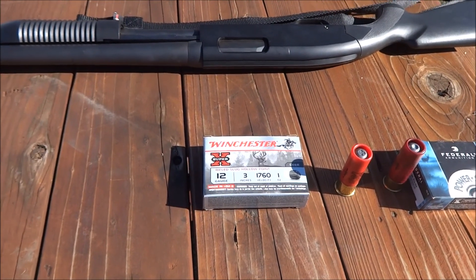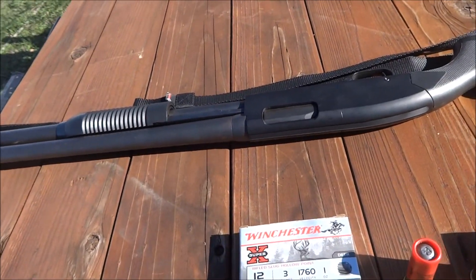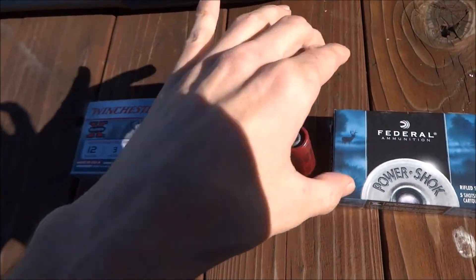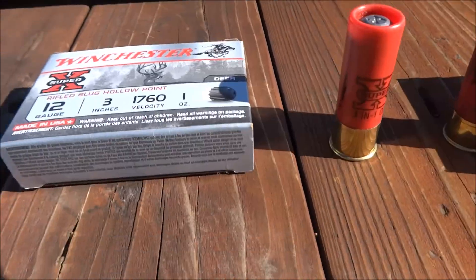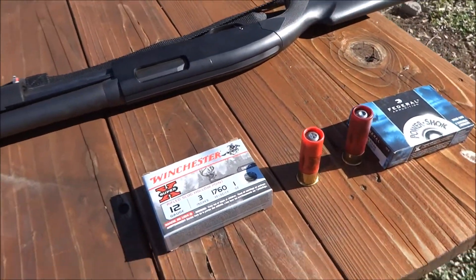I'm going to compare these two 12 gauge 3 inch slugs. One is the Winchester 1 ounce at 1760 feet per second, and the other one is the Federal 1 and a quarter ounce at 1600 feet per second. I'll be firing both of them out of a Winchester Model 1300 Defender with an 18 inch barrel.